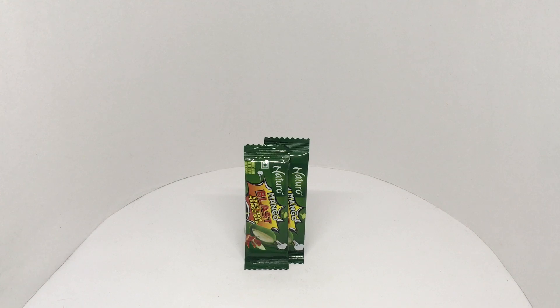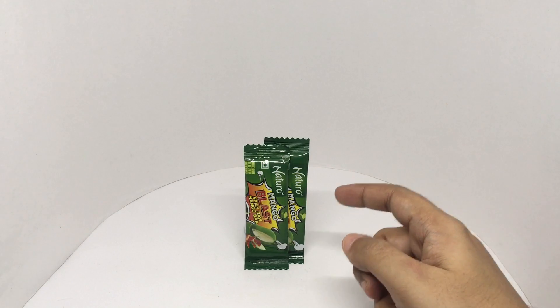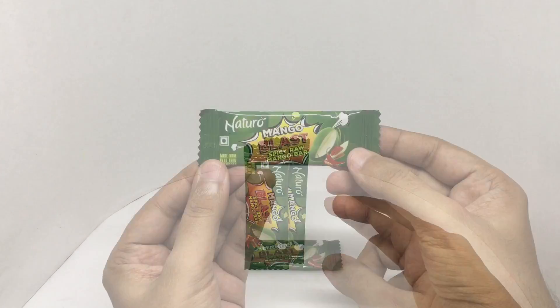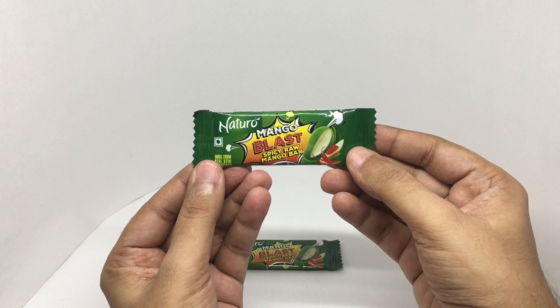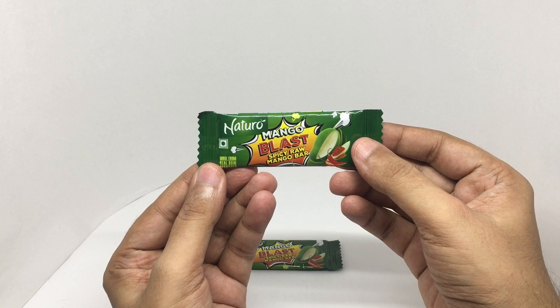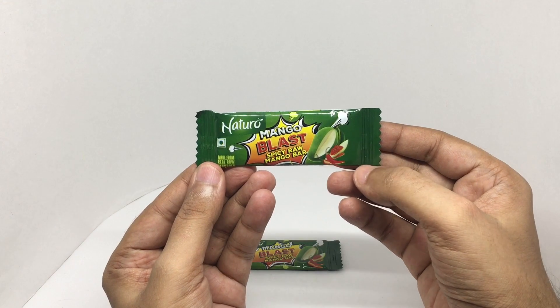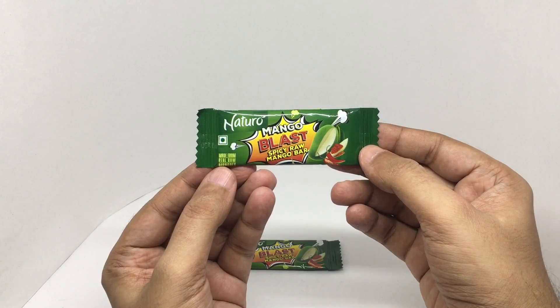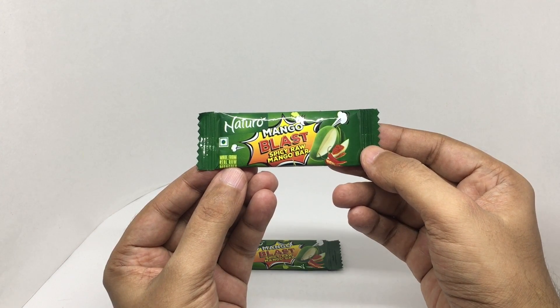Let's take a look at these spicy raw mango bars from Natural Mango Blast. Raw mango — that's not a ripe mango — is quite a delicacy, especially with some salt and chili. These are made with real raw mangoes.